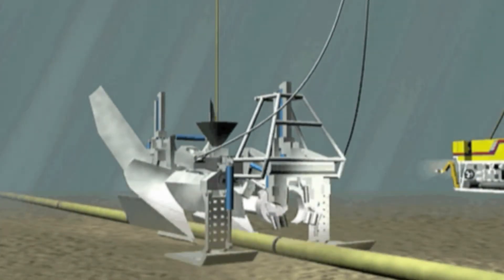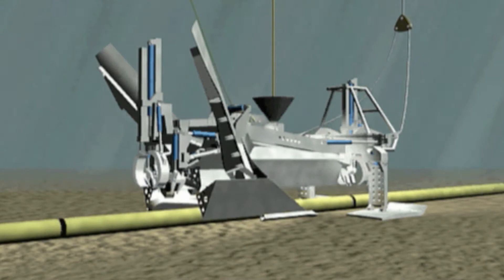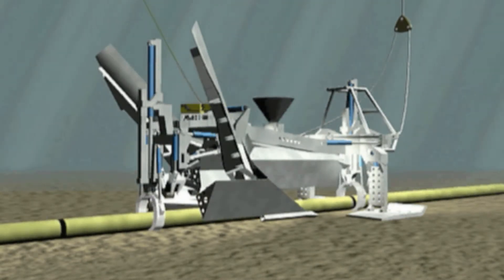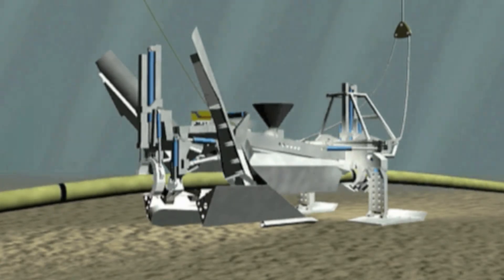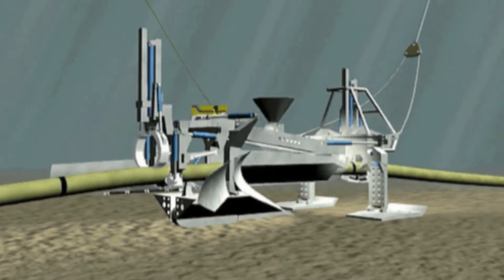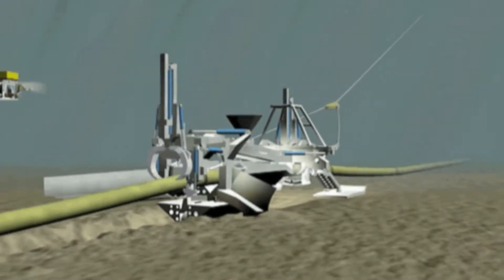As the plough is lowered through the water column to the seabed, it's landed astride the pipeline. The pipeline is then engaged with the grabs on the fore and aft end of the plough, which raise the pipeline into the body of the plough and engage it within the rollers. Pipeline trenching then commences, and as it does so the share is closed, which enables the pipeline to be lowered into the trench created behind the plough.